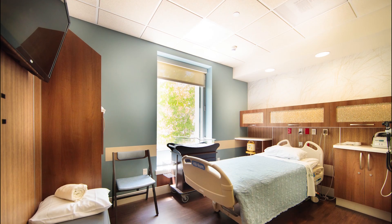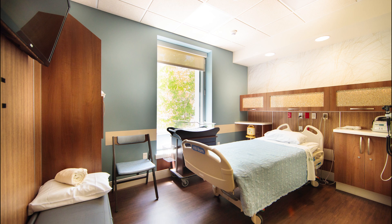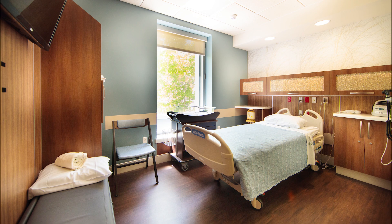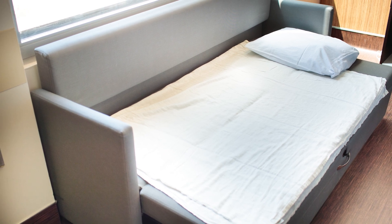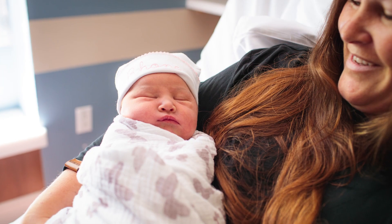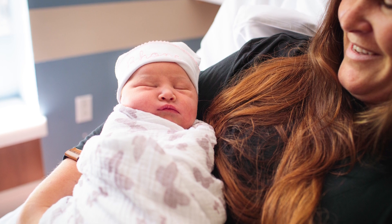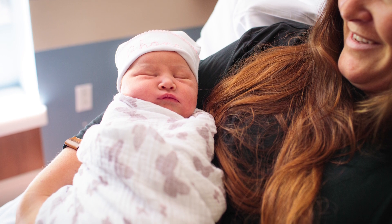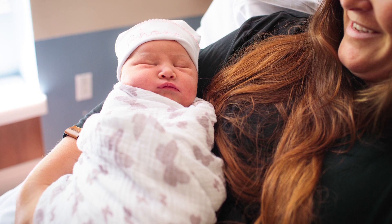Except in special circumstances, all newborns room in with mom. Shortly after delivery, you'll be transferred to our mom and baby unit for postpartum care until you are ready to go home. All postpartum rooms are private and include room service, a refrigerator, and a fold-out couch for your partner to spend the night. Visitors are welcome from 8:30 a.m. until 8 p.m. Your children may visit but cannot spend the night, so please plan accordingly. All other visitors must be at least 12 years of age.